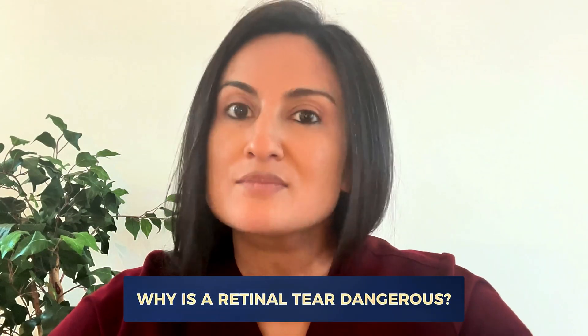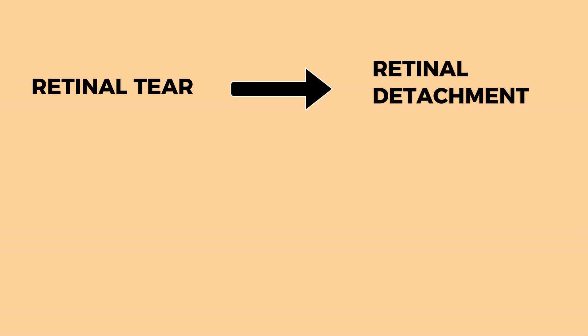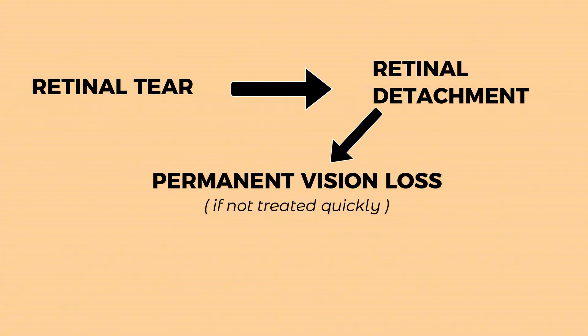But why is a retinal tear so dangerous, and how much time do you have before a retinal tear turns into something much worse? A retinal tear is dangerous because it can lead to a retinal detachment, which can cause permanent vision loss if not treated in a fairly short amount of time. When a retinal tear or detachment is caught early, there is opportunity for an eye doctor — usually a retina specialist — to treat the tear before it progresses.